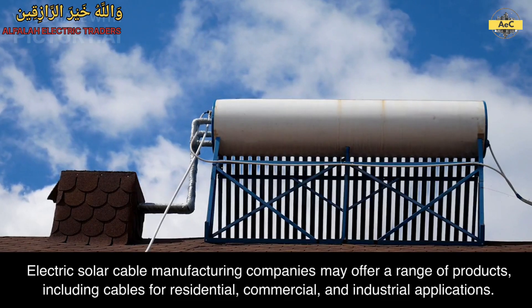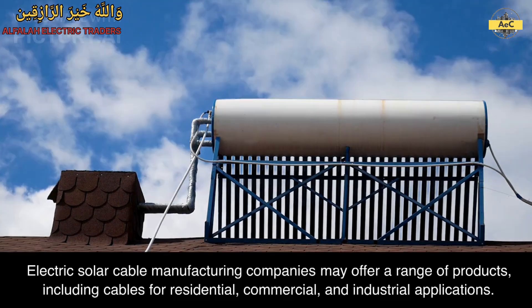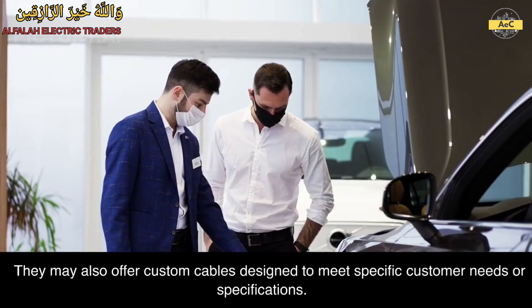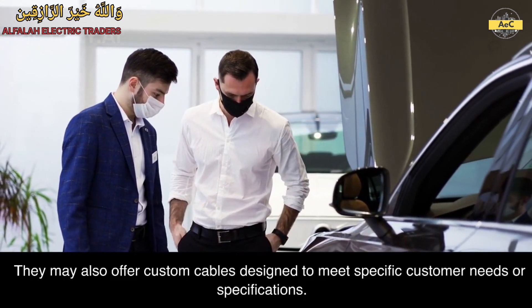Electric solar cable manufacturing companies may offer a range of products, including cables for residential, commercial, and industrial applications. They may also offer custom cables designed to meet specific customer needs or specifications.